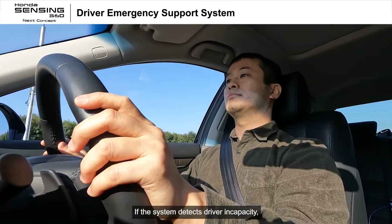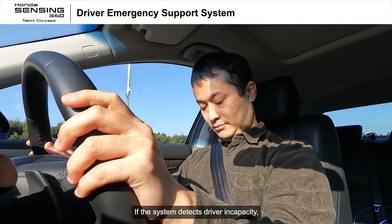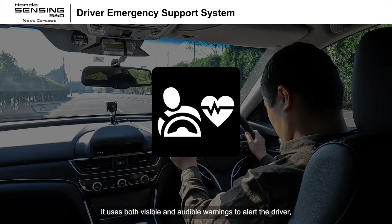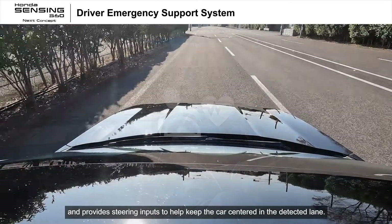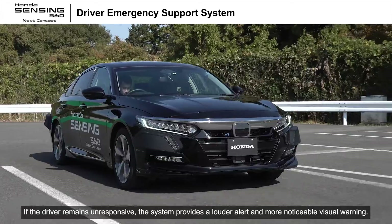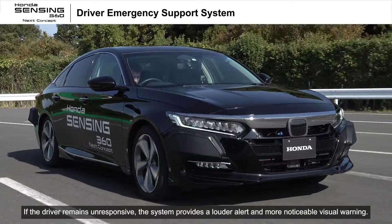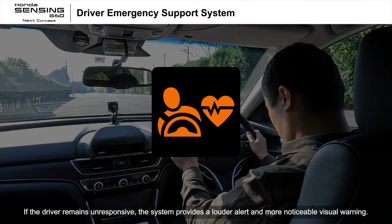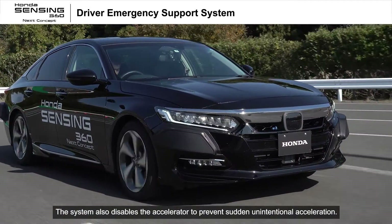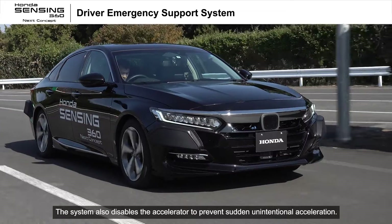If the system detects driver incapacity, it uses both visible and audible warnings to alert the driver and provides steering inputs to help keep the car centered in the detected lane. If the driver remains unresponsive, the system provides a louder alert and more noticeable visual warning. The system also disables the accelerator to prevent sudden unintentional acceleration.